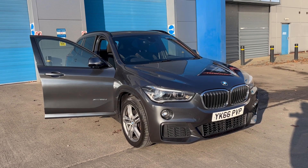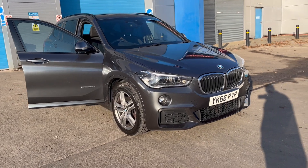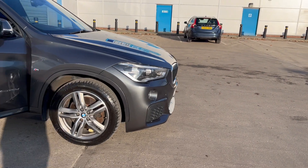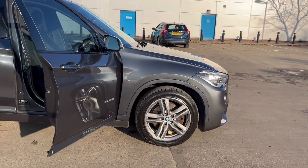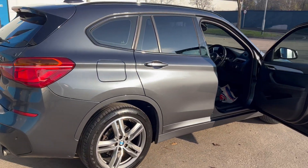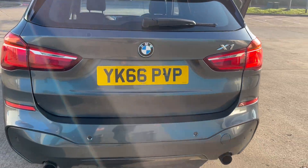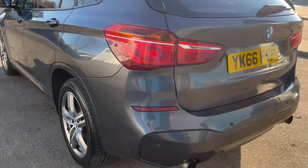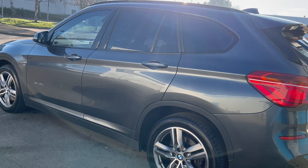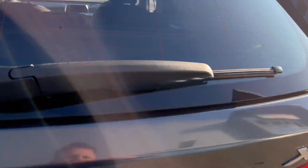Just acquired this lovely looking BMW X1 diesel — it's the M Sport xDrive four-wheel drive. As you can see, it's got the sport body styling kit on it, lovely diamond cut alloy wheels, privacy glass, rear park distance control, and it's got a lovely lot of extras including the electric tailgate.